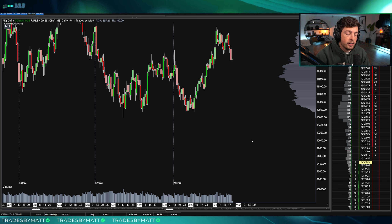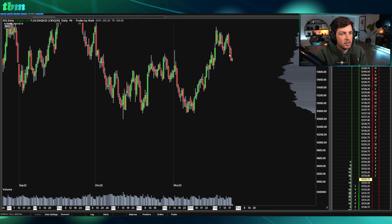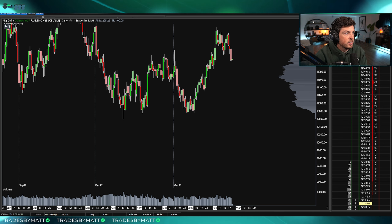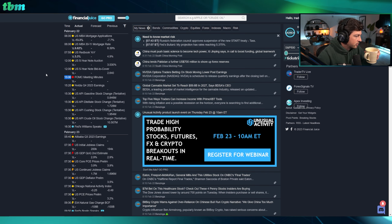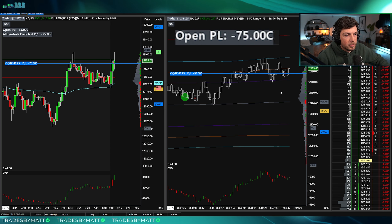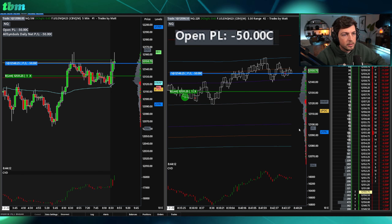Yesterday was obviously a very nice flush — wish I would have just grabbed short and held short all day. We'll see if we get the continuation or not. 12,200-ish looks fairly interesting. There's FOMC at one o'clock — it's already that time again, it's crazy. I'm taking a short here. We're starting to see delta kind of pulling back, a lot of volume here as well, looking for a valley area low rotation.